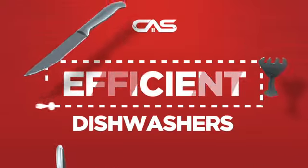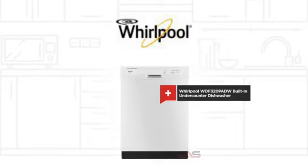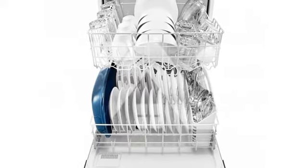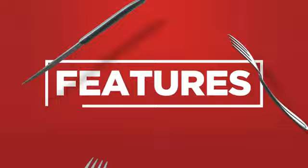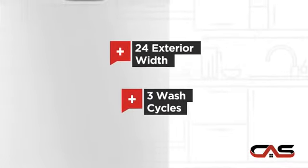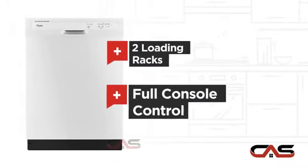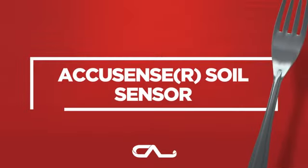Need an efficient dishwasher? Try this built-in under-counter model from Whirlpool. It offers many features: a spacious 24-inch design, three wash cycles, two loading racks, full console controls, and much more.